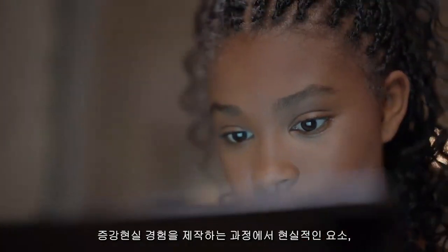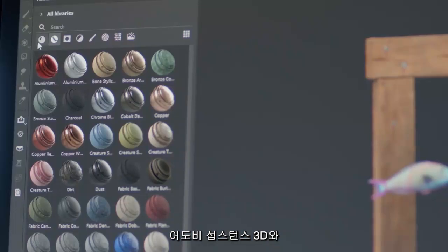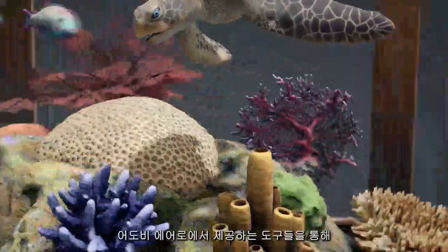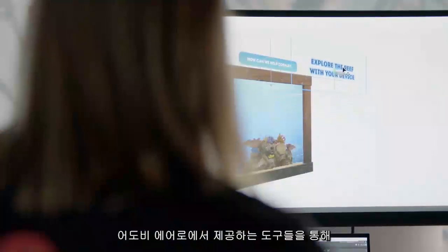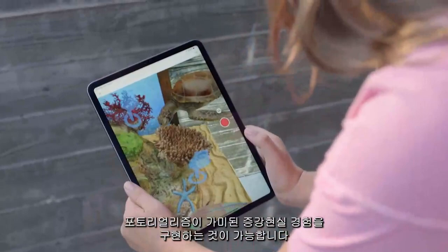When you're building augmented reality experiences, many times you need tools to create realistic materials and 3D models. We have a whole set of tools at Adobe with the Substance 3D Suite as well as Adobe Aero that can help you create very photorealistic experiences and bring them to life.